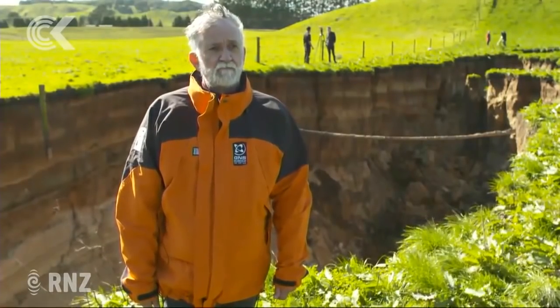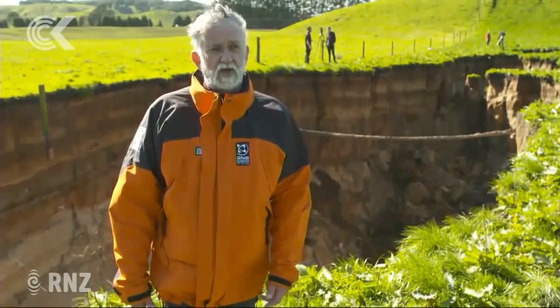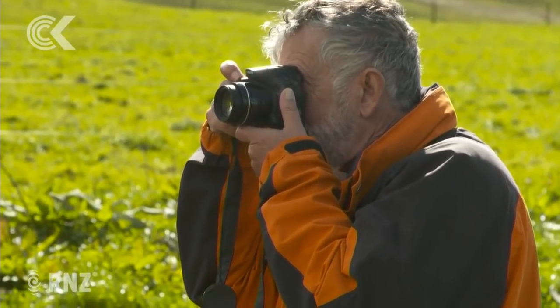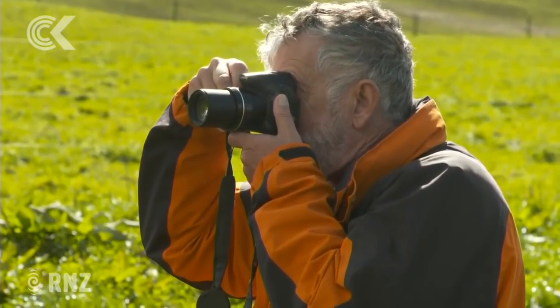What kind of things do you reckon you could learn? Primarily our landslide guys will be coming up from Wellington to have a look in the next couple or three days and they'll be looking more deeply at the process. I'm basically here just doing a reconnaissance to let them know this is worth coming to look at.